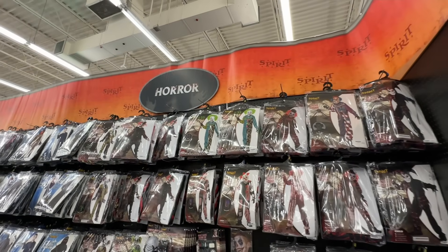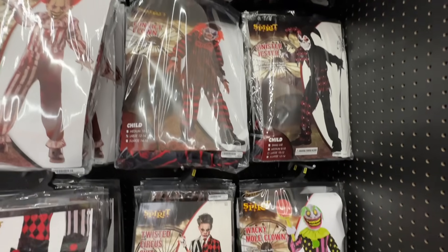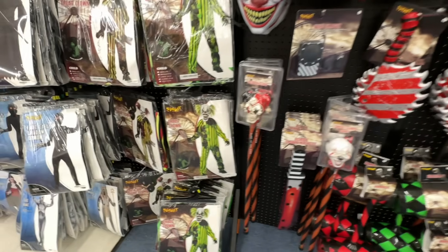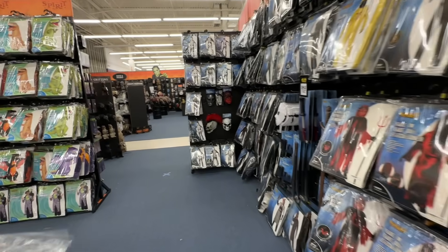Now I know we said we weren't going to show many of the costumes, but I had to stop here and look at the clowns. These are kids' costumes. There's Wacky Mole. You can have accessories for your clowns. Look at that guy. Let's head down here — here's an inflatable section.